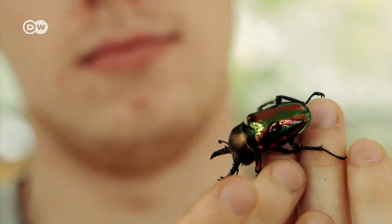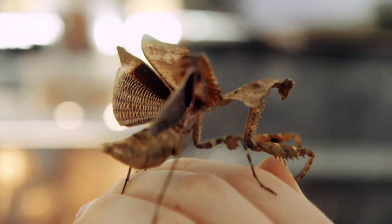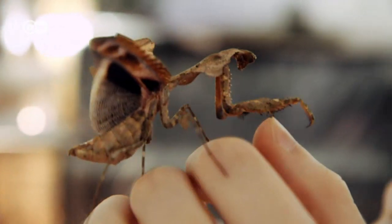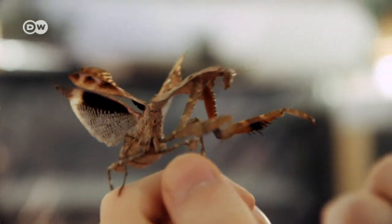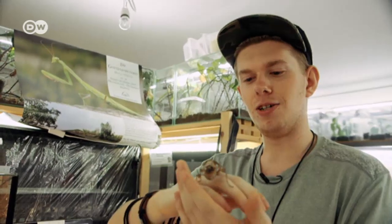Adrian owns 50 different insect and spider species. Most are mantises. There are species perfectly adapted to dead leaves, others that imitate living leaves or flowers. There's a huge variety of types — that's what's so fascinating about mantises.